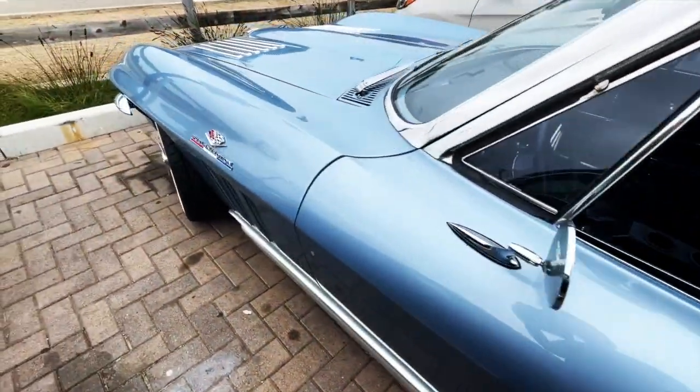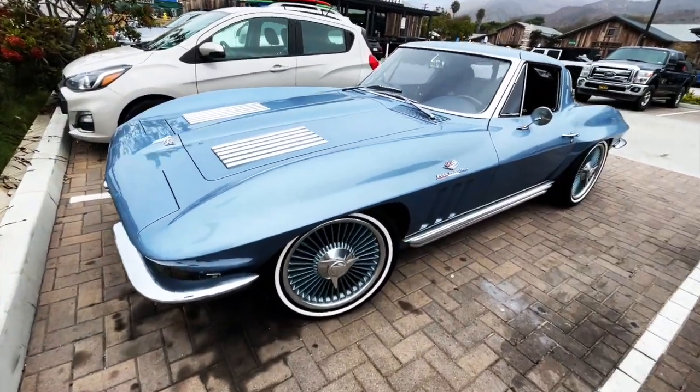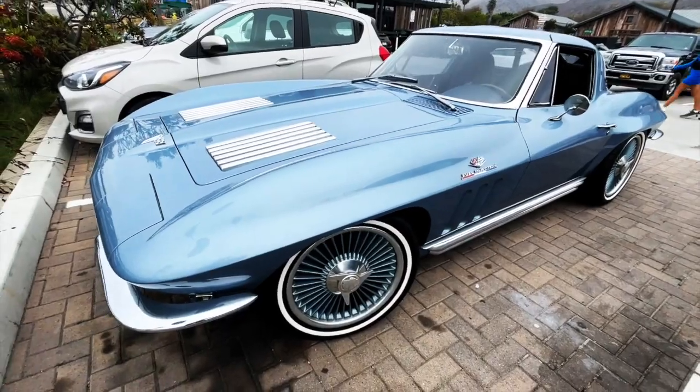Stunning example. Slightly modified as you can see. But it's a beauty. Very cool stuff.